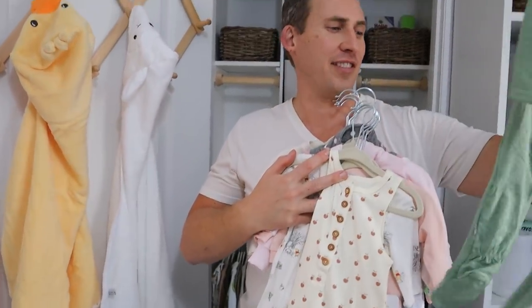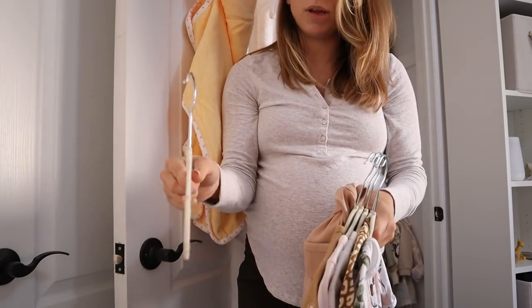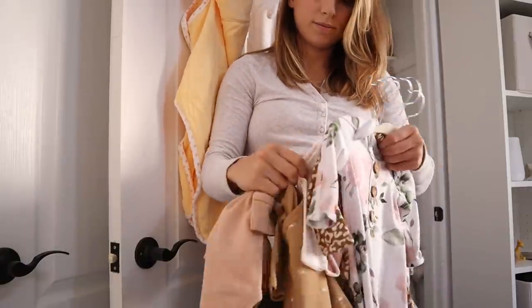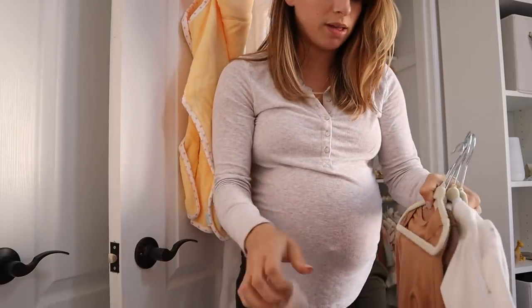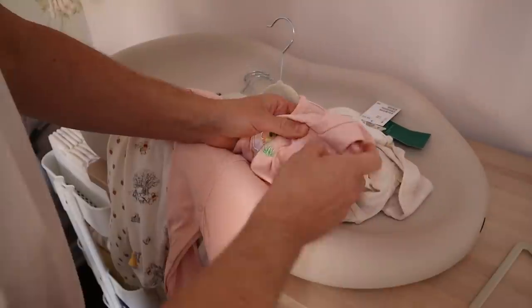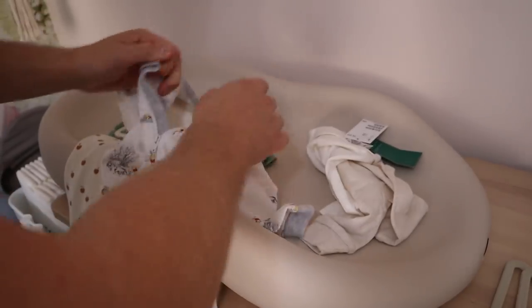Everything needs to be washed so we're doing zero to three today, plus some stuff from the hospital baby bag. We got all her little outfits and we're just taking them off the hangers — I got these little non-slip hangers, I'll link them below. We're separating lights and darks. Look at this little leopard guy, so cute! I've been told that zippers are a must when it comes to sleepers, so we got lots of those. We need to take the tags off everything.